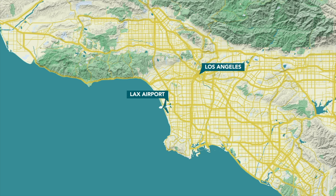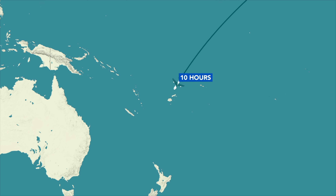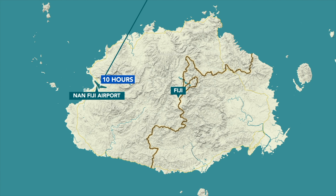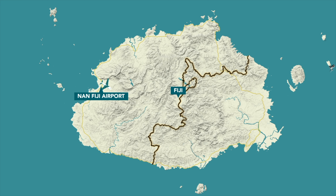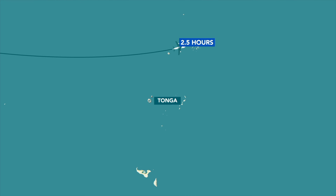People on the East Coast or in the middle of the country will probably have to take two flights: one ticket from the East Coast or Dallas over to LA or San Francisco, and then fly from fijiairways.com over to Fiji and onwards to Vava'u. That is the quickest way.